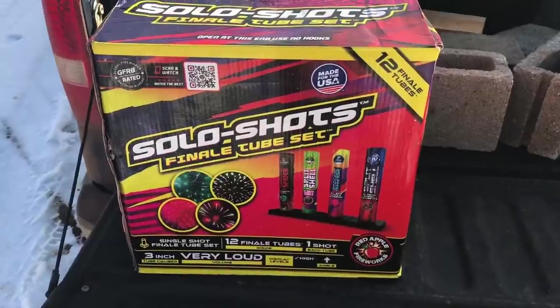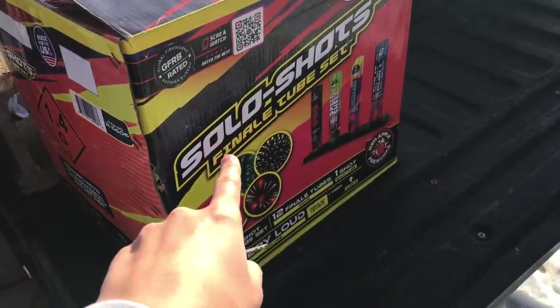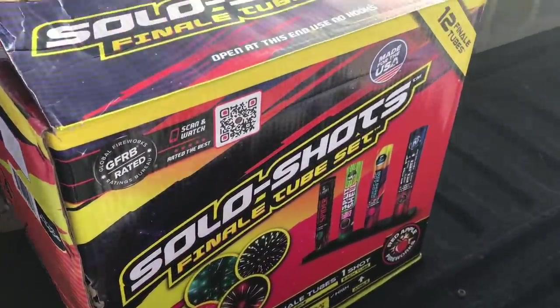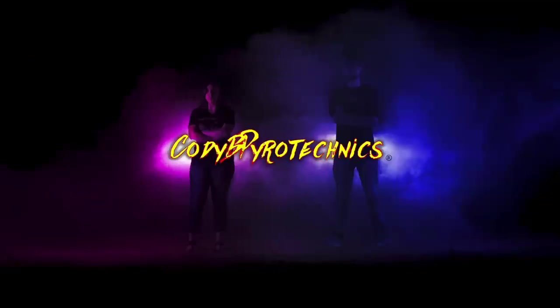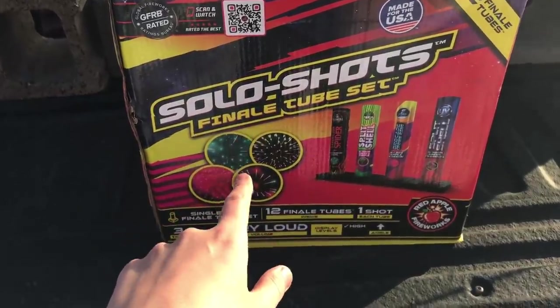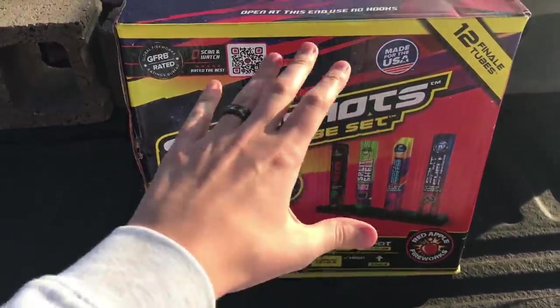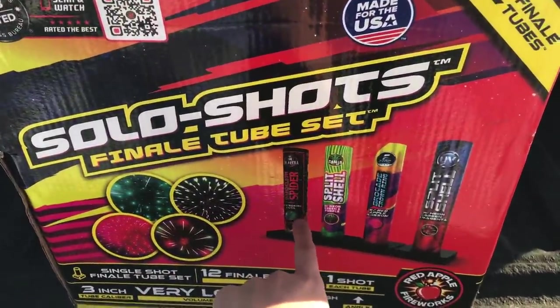The short answer is yes. What's up guys, it's Cody B Pyrotechnics and today we are going to be taking a look at these solo shots. I just got them — they're from Red Apple Fireworks. This is the Solo Shots Finale Tube Set, and this is what the whole case looks like. You get 12 tubes in a case.